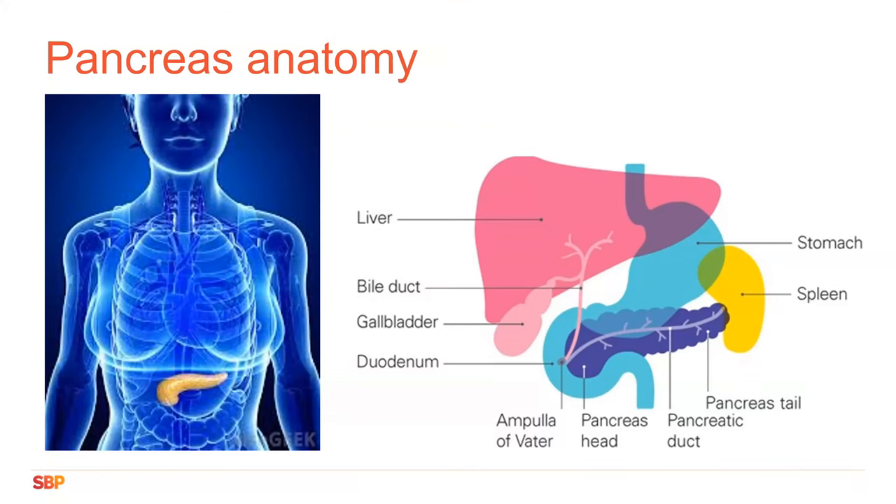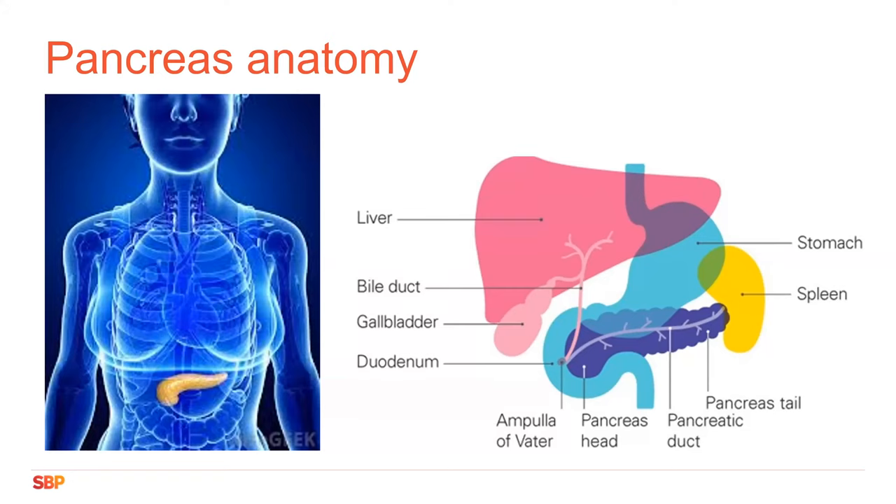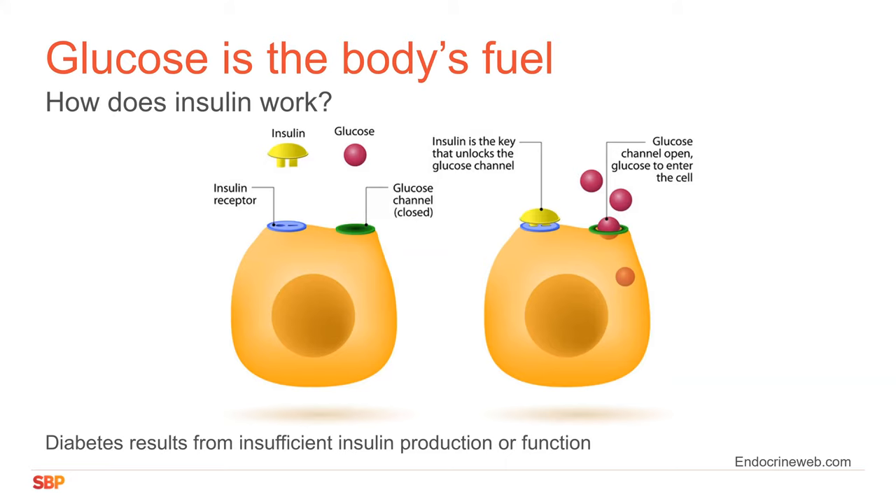Just a brief background. The pancreas is connected to the gut because 98% of pancreas cells actually make digestive enzymes secreted into the gut to digest our food. It's only 1 or 2% of the pancreas that are the precious islets, in which the beta cells make insulin — and that insulin goes into the bloodstream. Insulin acts as the key to unlock every cell so it can take up glucose to use as fuel.